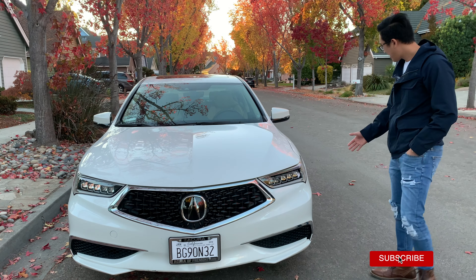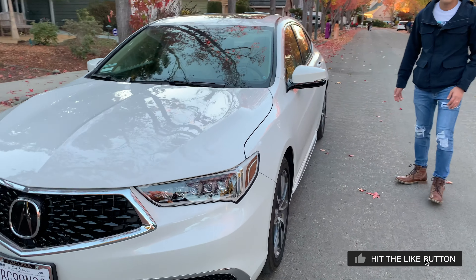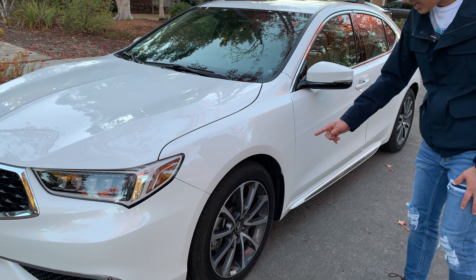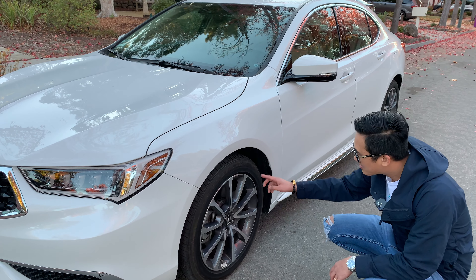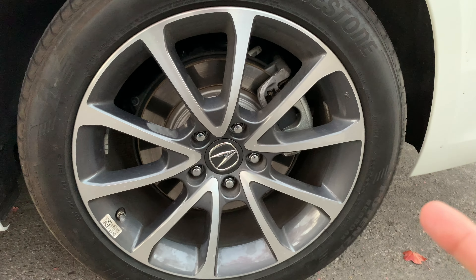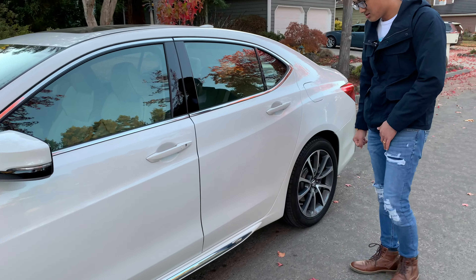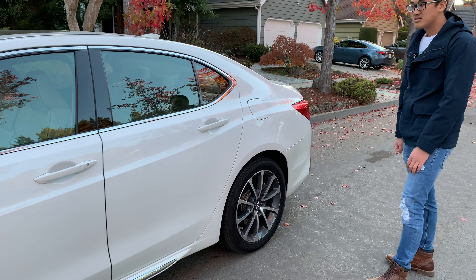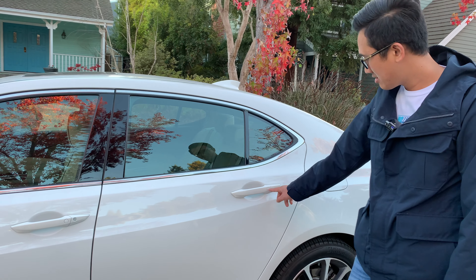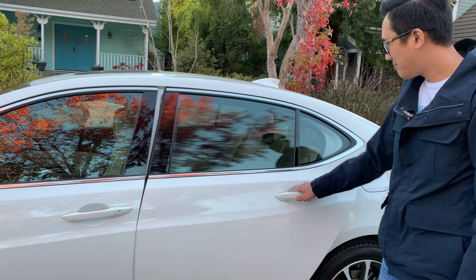Bây giờ mình sẽ đi tiếp theo là cái phần thân xe. Chiếc xe này thân xe rất là dài. Cái bánh mâm cơ bản là 17 inch nhưng cái này có option lên 18 inch. Cái phần viền cũng là option nữa. Với lại cửa thì nó mở bằng 4 cửa, có cảm ứng mở cửa không cần chìa khóa, chỉ cần chạm tay vô là mở được.